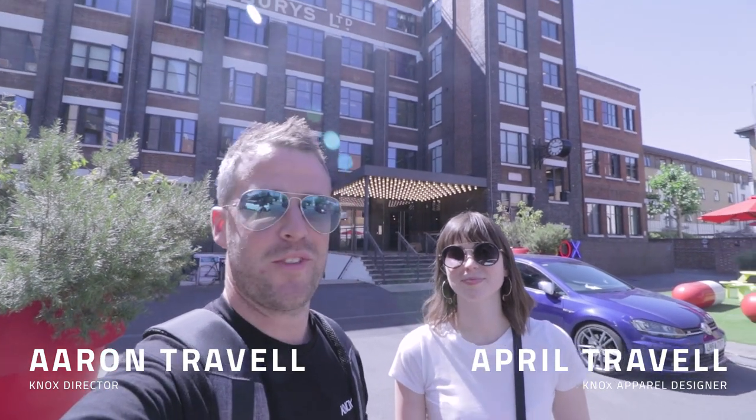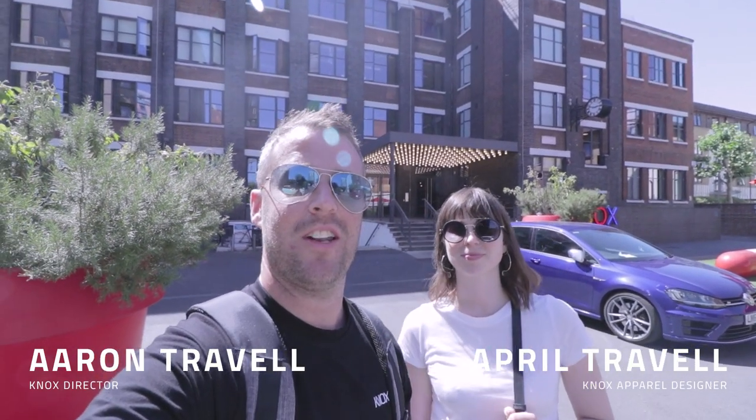Hi! I've been down here the last couple of days with April at the Knox studio in London. We've been doing some filming and bits and pieces like that, so we thought it's a good opportunity to show you around and give you a quick tour of the studio. April, take it away. Come on in.